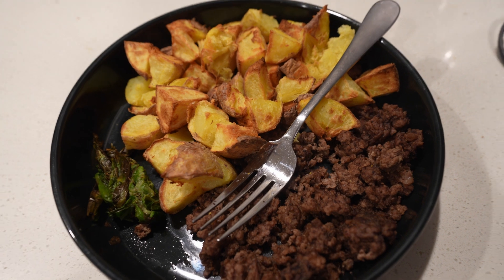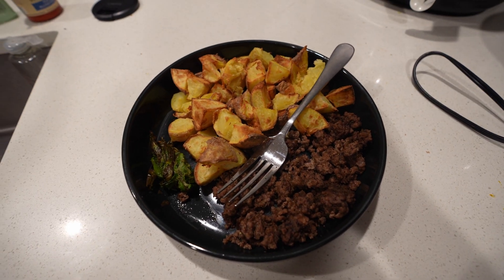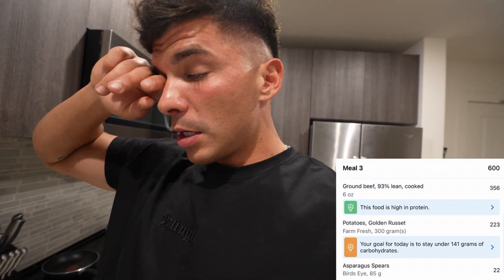Now we have 300 grams of cooked potatoes — I first cook them in the microwave then put them in the air fryer, which is the best method. Then 85 grams of asparagus and six ounces of cooked 93/7 beef. I actually started eating and ate half before remembering to film, but this is the fourth meal and we have one more to go. I'm not gonna lie, I'm eating way more food than last week.